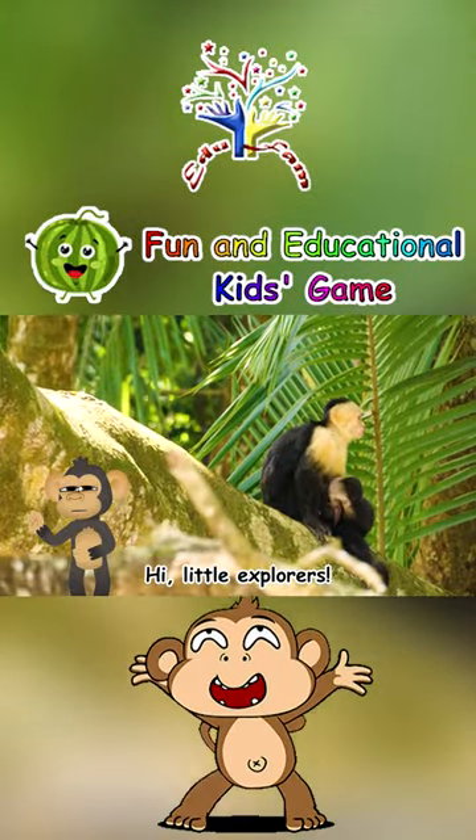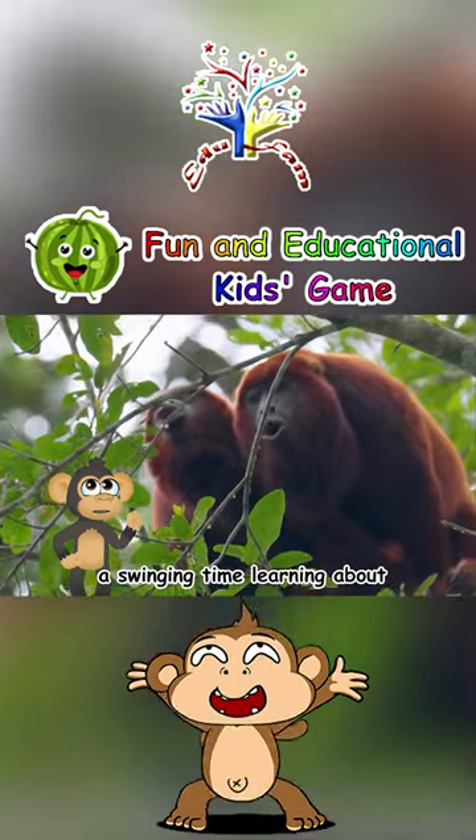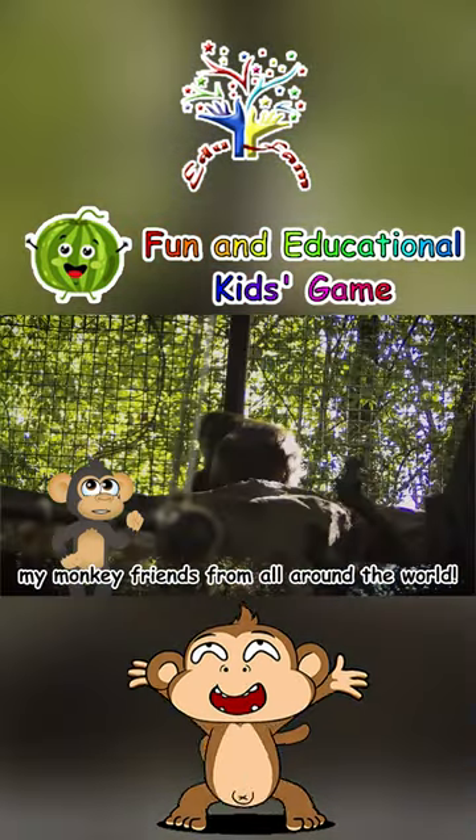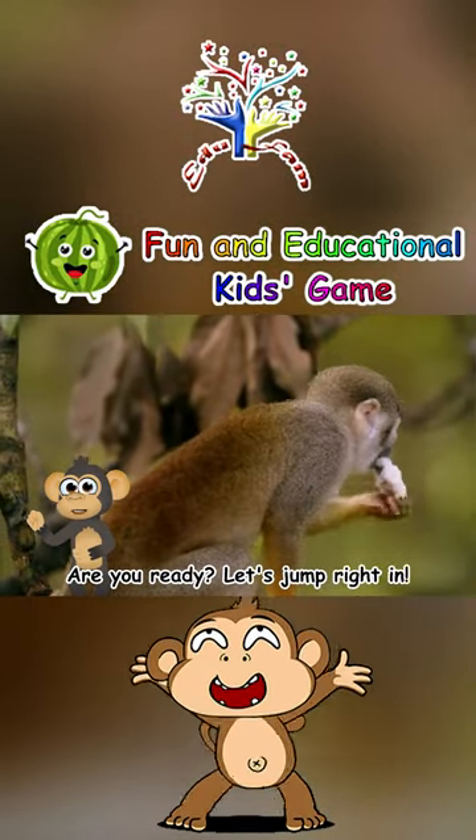Hi, Little Explorers! I'm Milo the Monkey, and today we're going to have a swinging time learning about my monkey friends from all around the world. Are you ready? Let's jump right in!